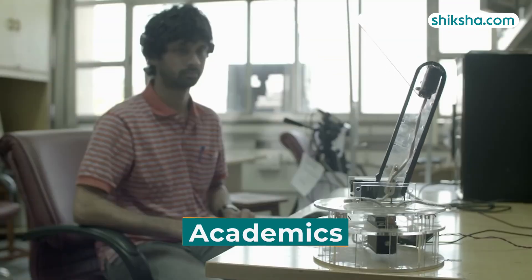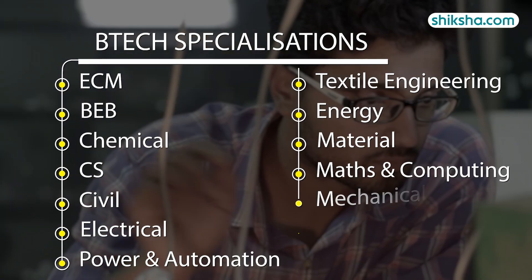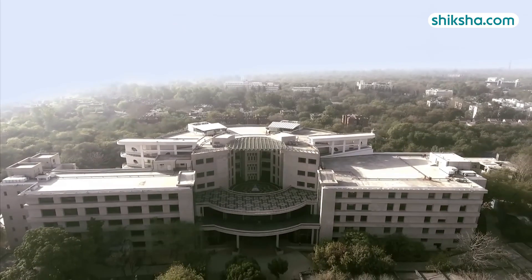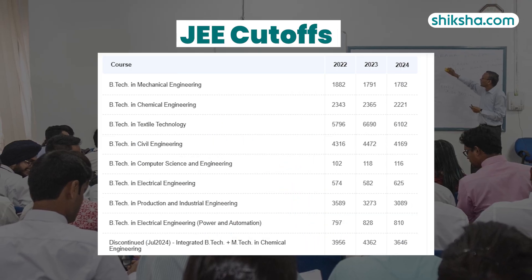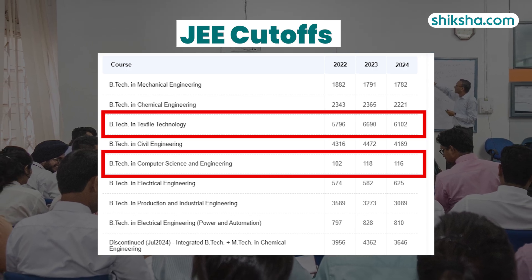Looking at academics, the BTEC program here is rated 4.5 stars. 14 BTEC specializations are offered, including chemical, textile, electrical, and energy engineering. For admission, candidates must have minimum 75% aggregate marks in 10+2 and obtain a competitive score in JEE Advanced. The JEE Advanced 2024 cut-off ranks show fierce competition for computer science, with textile technology being easier to get into.